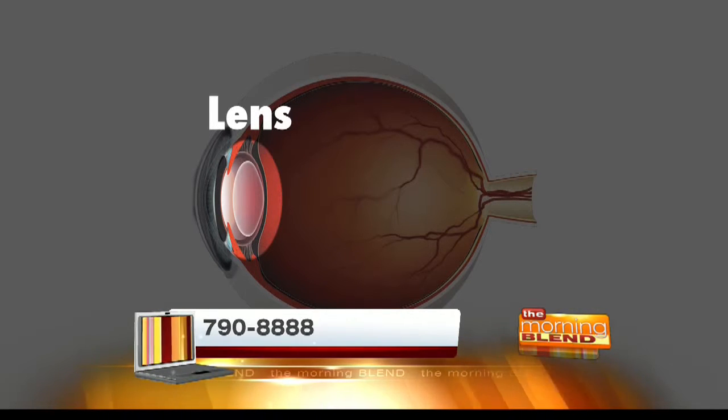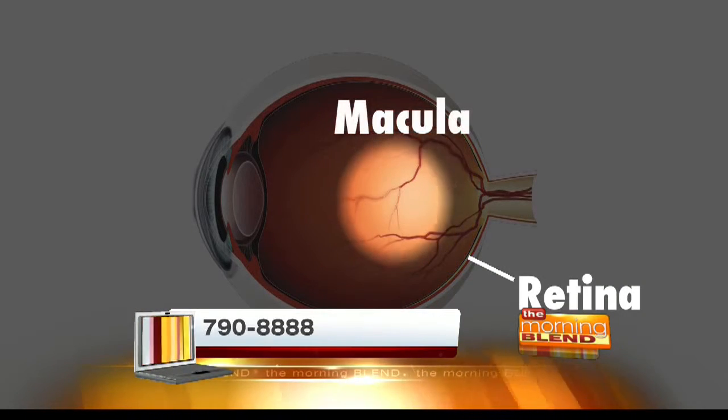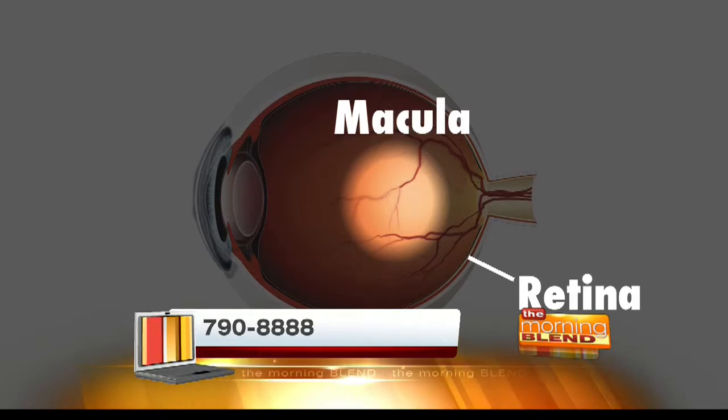This is the lens that actually becomes opaque or cloudy and is called a cataract, and it inhibits the light from getting into the back part of the eye. In the retina we have a central part called the macula. The macula is an area responsible for very fine vision — that's the reading vision, the depth perception, the discriminatory vision, and the color vision.